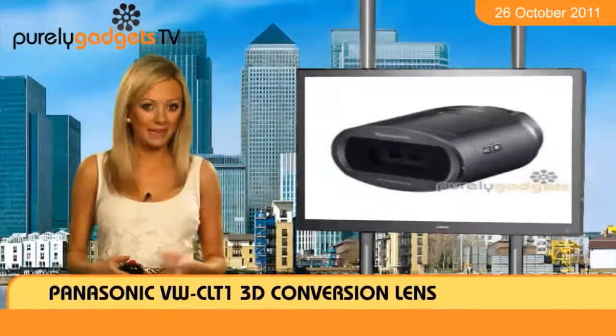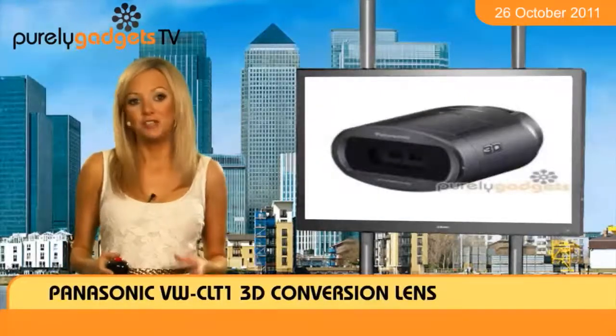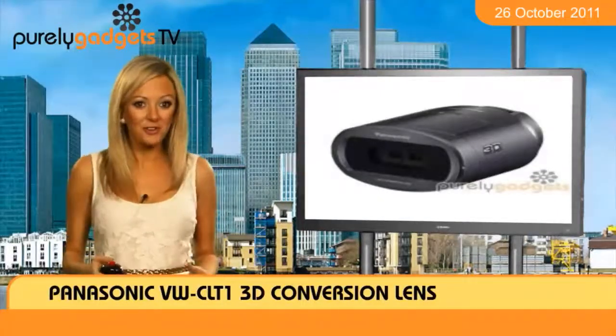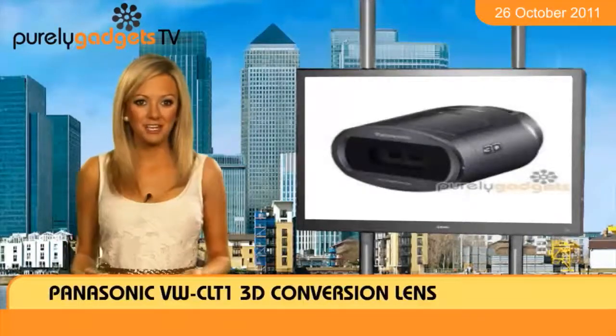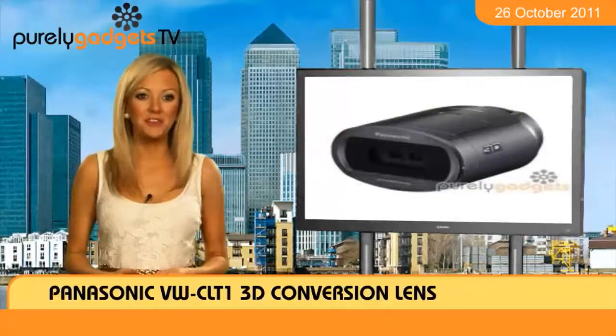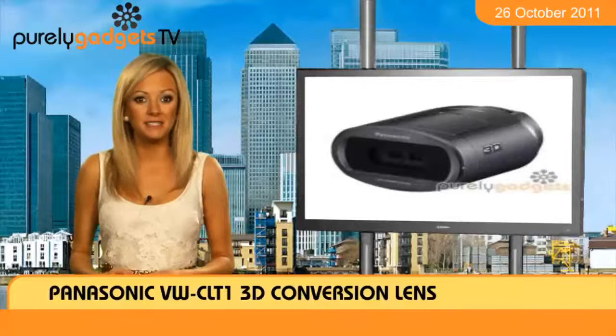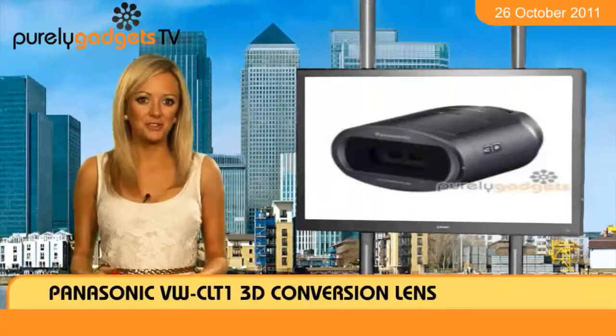Using this accessory on compatible camcorders allows you to change your image capture from 2D to 3D, thus giving your videos even more detail. With easy attachment steps you should be able to jump into a new dimension with the click of your finger. Plus, it only weighs just 195 grams, meaning it shouldn't add too much bulk to your camcorder.